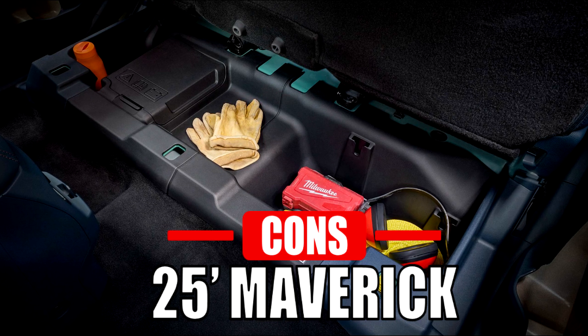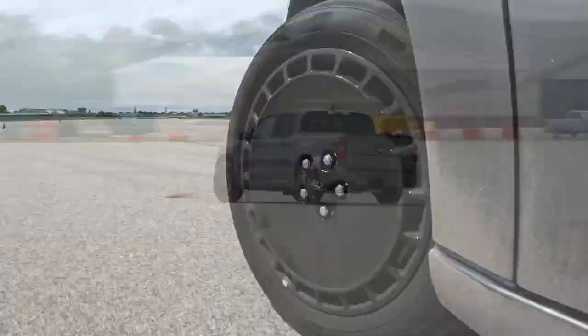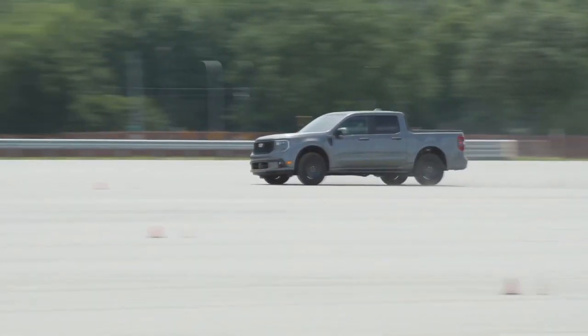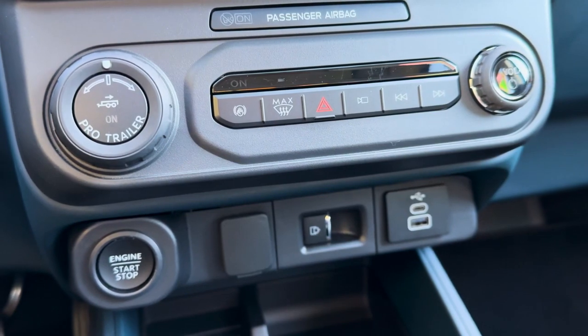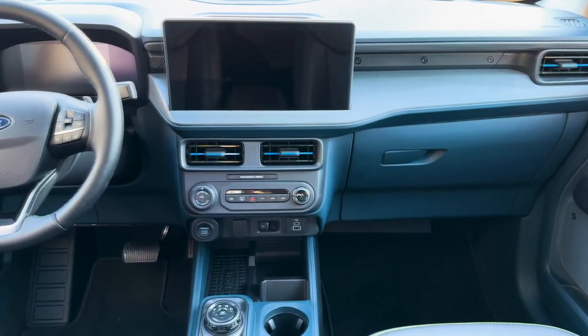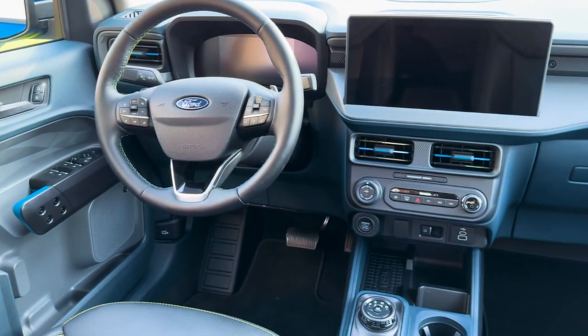However, the Maverick also has a few drawbacks. While it comes with a more performance-focused trim, its engine is still less powerful than the one available for the Santa Cruz. The interior materials and design are also more utilitarian and less upscale. Lastly, the Maverick doesn't offer ventilated seats or a digital key, unlike the Santa Cruz.